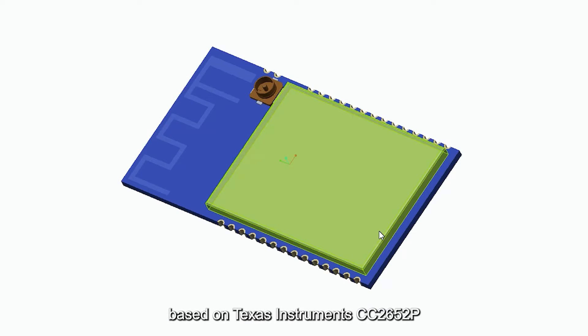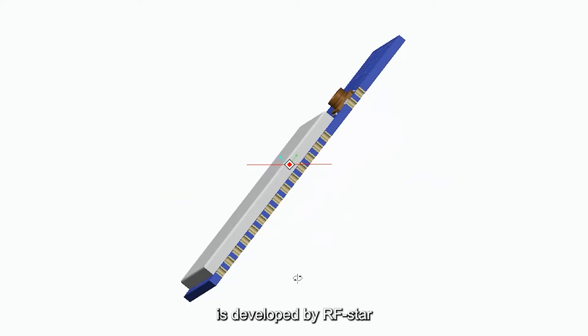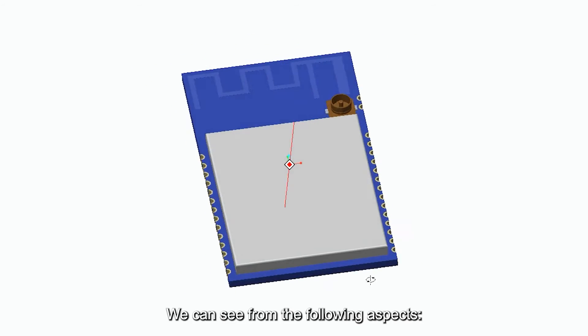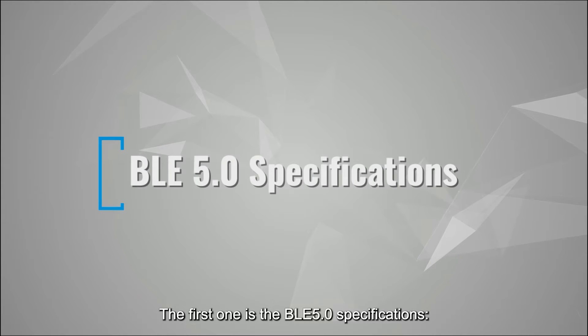The AFBM2652P2 module, based on Texas Instruments CC2652P, is developed by AFSTAR. This module has high performance. We can see this from the following aspects. The first one is the BLE-5 specifications.